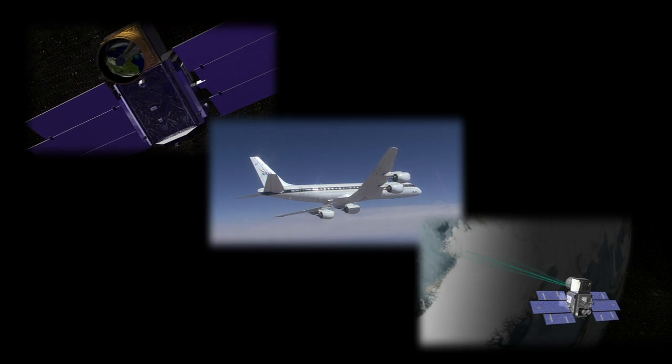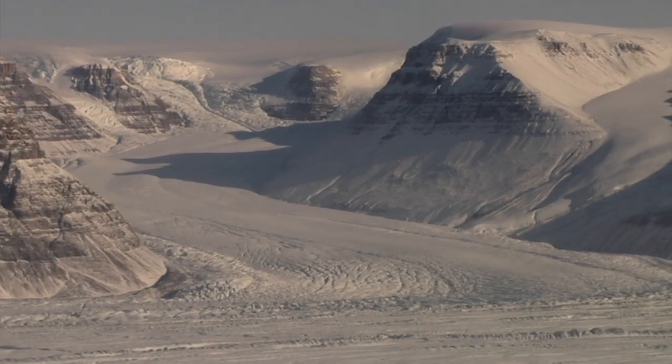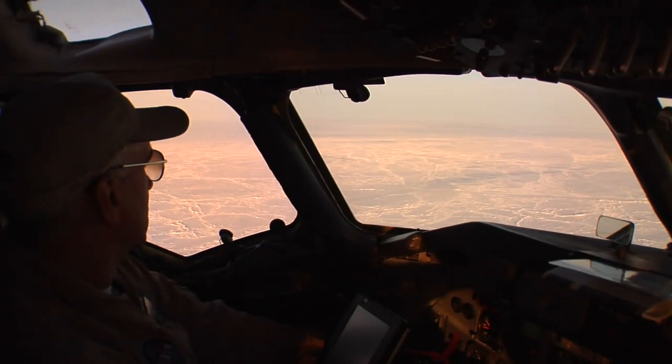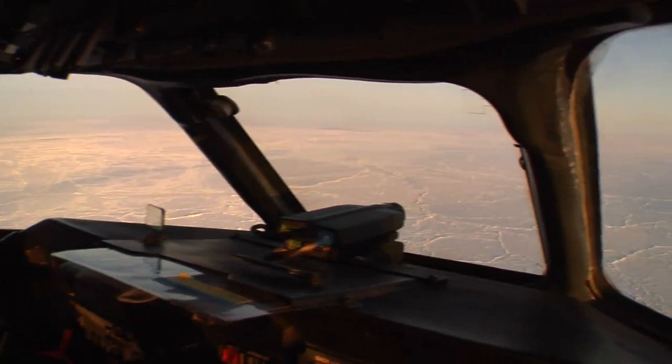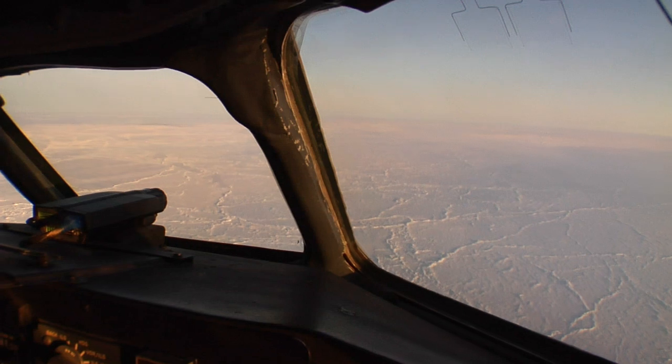This year, we'll also be tying in more to the Cryosat-2 satellite elevation measurements gathered by our European partners. We will be doing this by overflying ground validation sites on both the Greenland ice sheet as well as over Arctic sea ice. The Arctic 2011 IceBridge campaign is to be our most collaborative and largest yet.